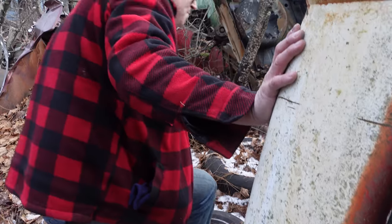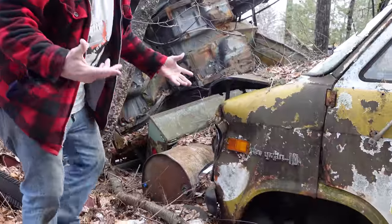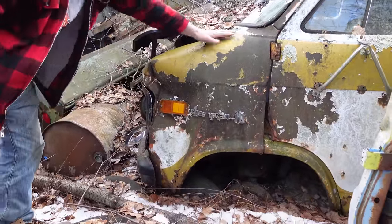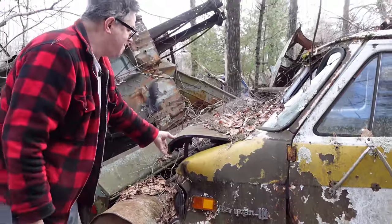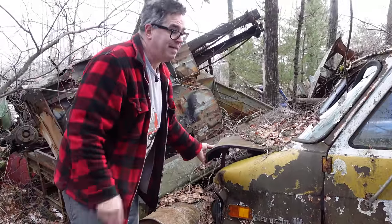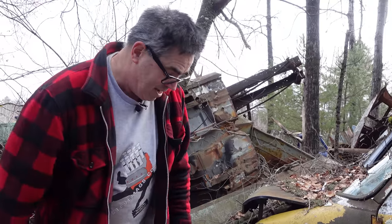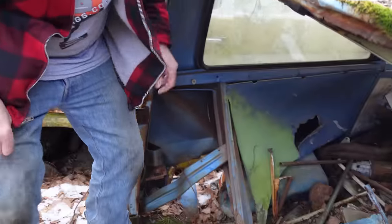Coming to the back of this thing — before we look inside, this is the third-generation Chevy van right here, 1971 and up. It had a snout on it like the 1968 Ford Econoline, and finally gave people access to the engine through a hood. But these first and second gens are all flush-faced — if you want to look at the engine, you went inside between the front seats.